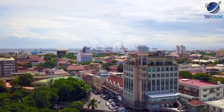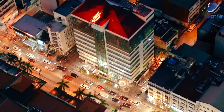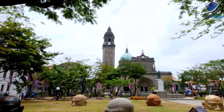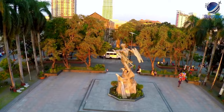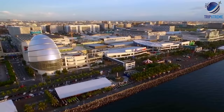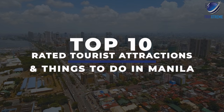Manila has an eclectic mix of modern attractions and rich history, as evidenced by the many cathedrals and tributes to the city's 16th century establishment alongside modern-day malls and amenities. Some of the best places to visit in Manila are the churches, monuments and impeccably landscaped public parks. Manila is full of restaurants that serve up local fare, including fresh seafood. In this video, we're going to be taking a look at the top 10 rated tourist attractions and things to do in Manila.